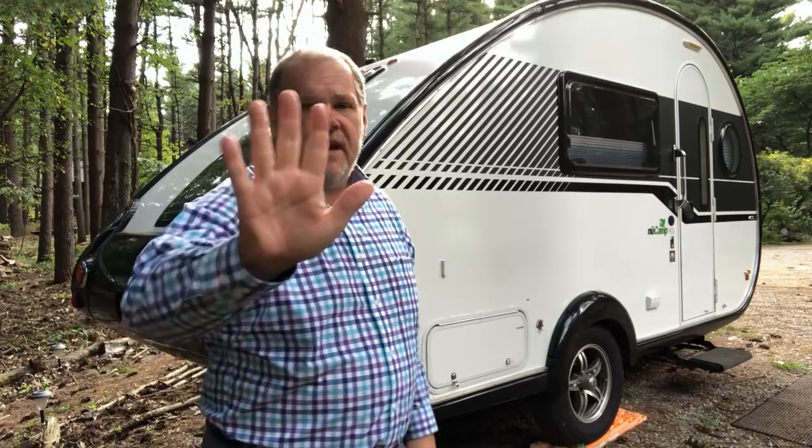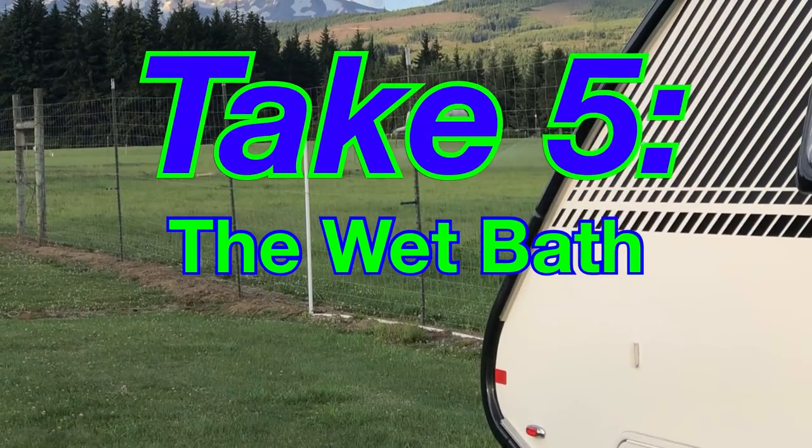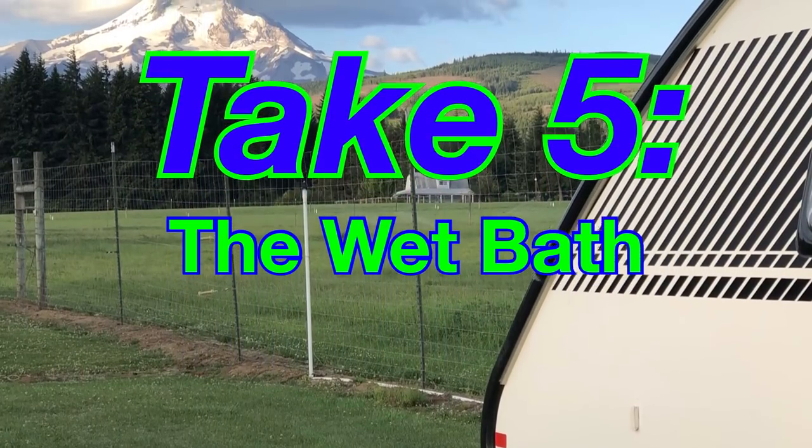It may not be the biggest room in the TAB 400, but it's a pretty important one, and we're gonna take a look at it in this week's Take 5 episode of Travels with Delaney. Welcome back everyone. I'm standing on what I consider the most luxurious wet bath in the market. This is our second unit that's had a wet bath, and it is by far the nicest and probably the driest wet bath we've ever seen. I want to quickly go through some of the features of the TAB 400 wet bath.